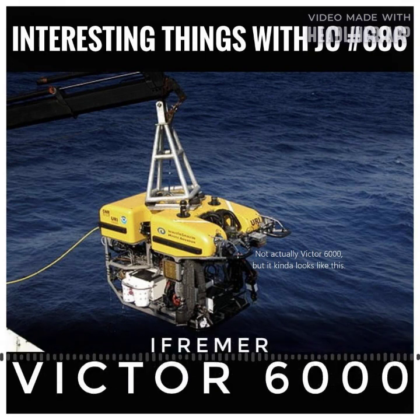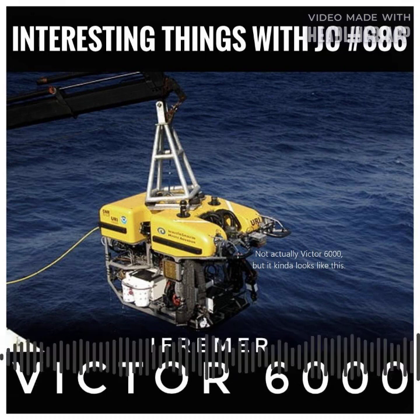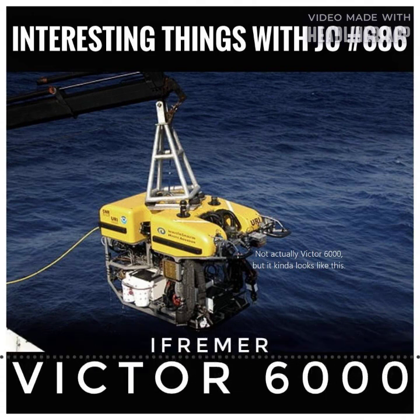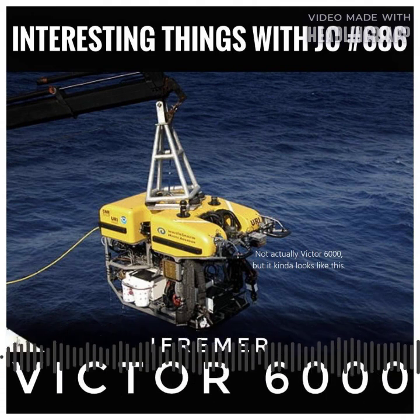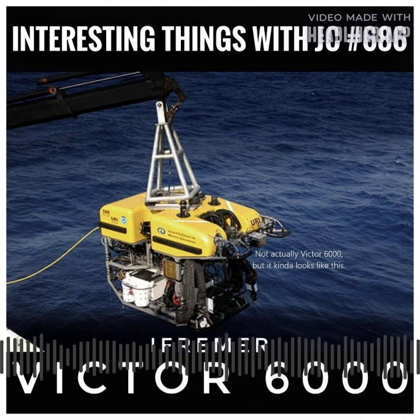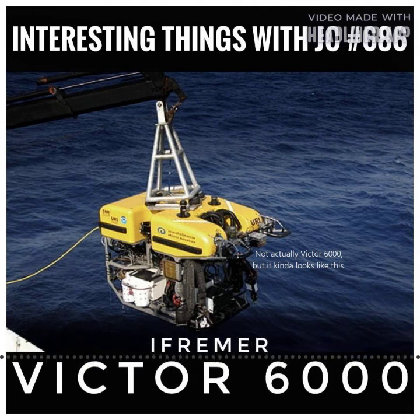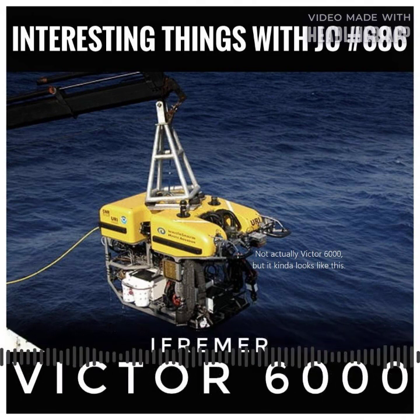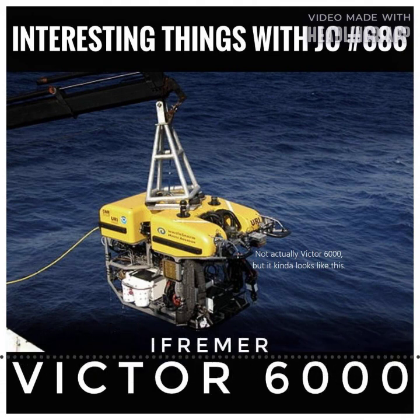The Victor 6000 is an advanced deep-sea vessel and one of the only few that can reach the wreckage of the Titanic. This vessel is outfitted with specialized electric propulsion systems, or thrusters, that facilitate movement and maneuverability in the tough deep-sea environment. Let's take a closer look at the history, characteristics, and capabilities of this incredible remotely operated vehicle, developed by the French Research Institute for Sea Exploitation, otherwise known as IFREMER, and its international partners.